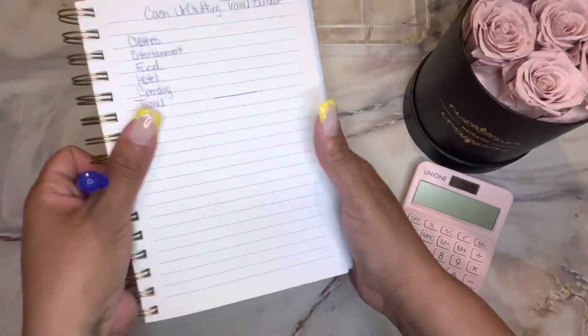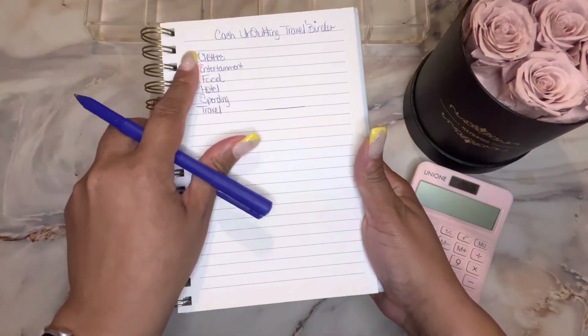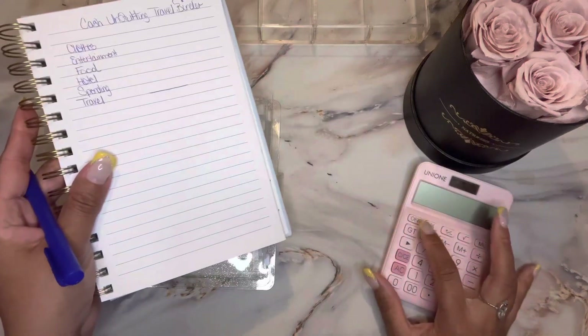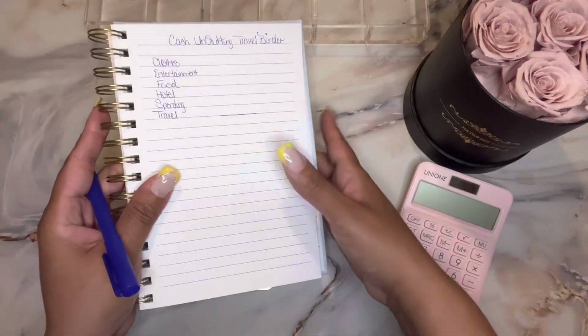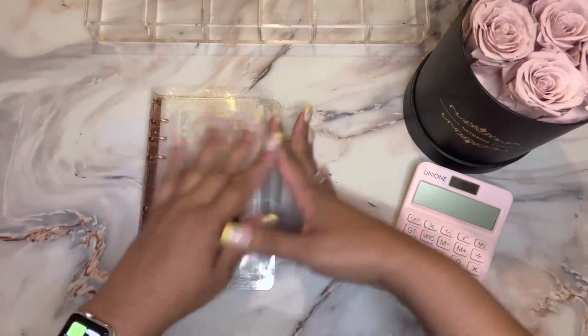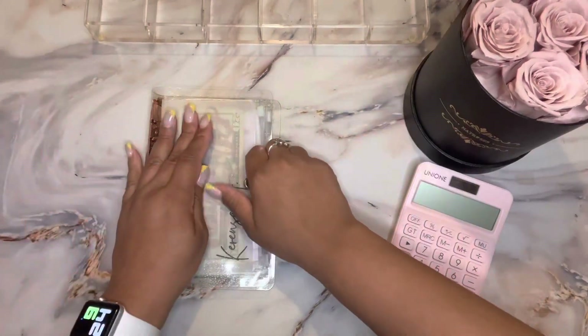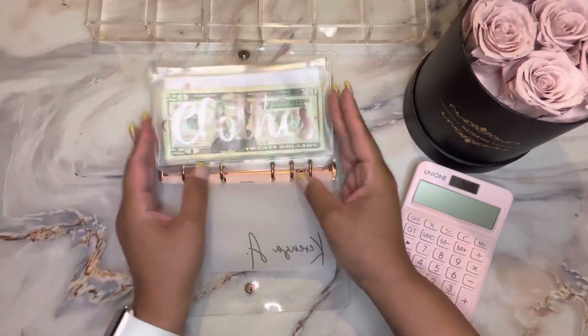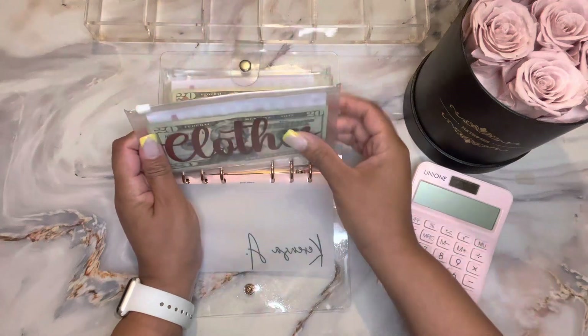I'm going to write down the amount of each envelope on my little cheat sheet here and then add it up in my calculator. I don't want to drag this video out — I just want to get the cash unstuffing done. How are all of you doing? I really hope all is going well.